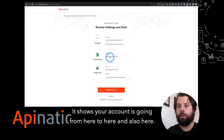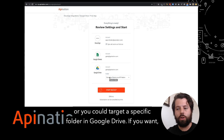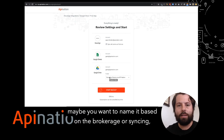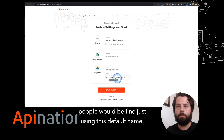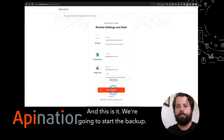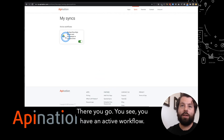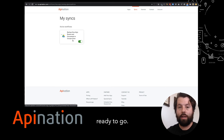It shows your account is going from here to here and also here. You can name this folder, or target a specific folder in Google Drive if you want. If you are syncing many DocuSign Rooms accounts into the same Google Drive, maybe you want to name it based on the brokerage you're syncing. But in most cases people would be fine just using the default name. And this is it — we're going to start the backup. You see you have an active workflow: it's backing up DocuSign Rooms and documents to Google Drive, and you are ready to go.